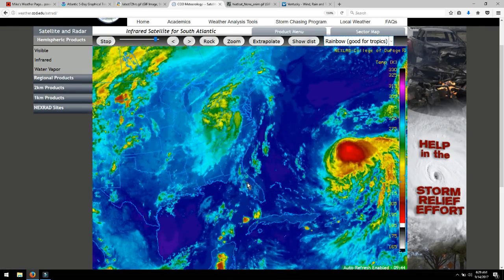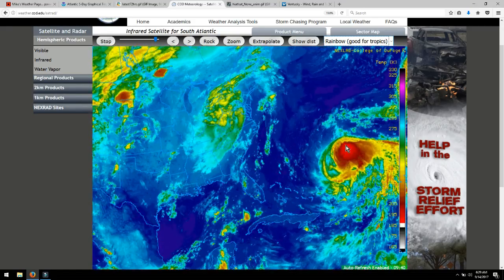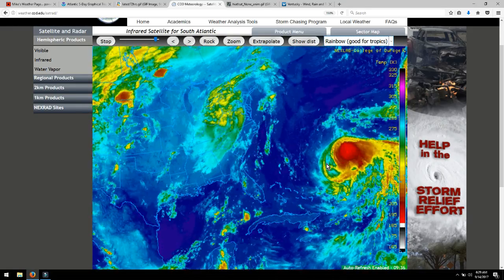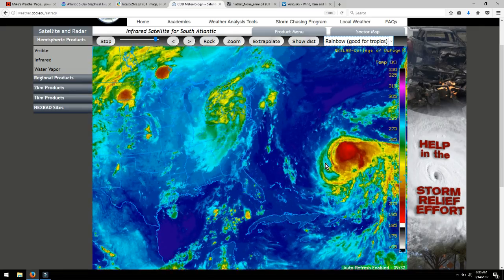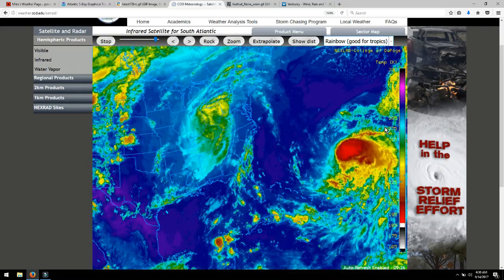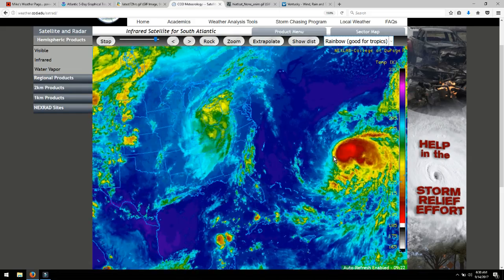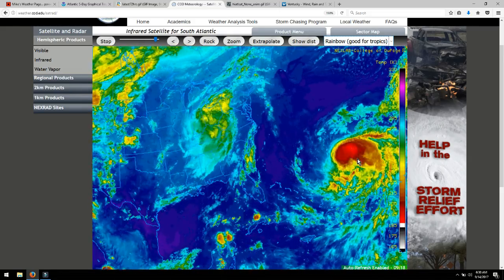The second those shear winds let up and Jose started heading back towards the west, we start seeing this spin reforming. Remember we were talking about how when you blow into a fan it makes that ripple noise because the wind is slowing the blades down, and then when you stop blowing on it, it speeds back up and starts spinning again. The second these winds passed over, Jose is now trying to do that spin again.